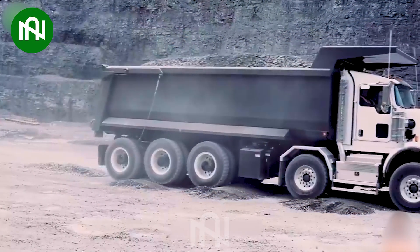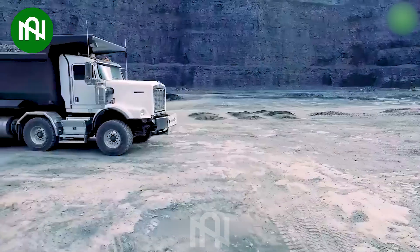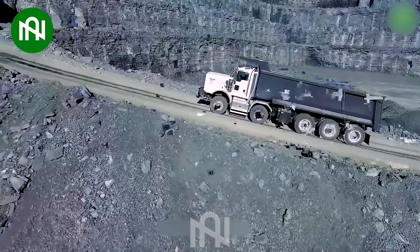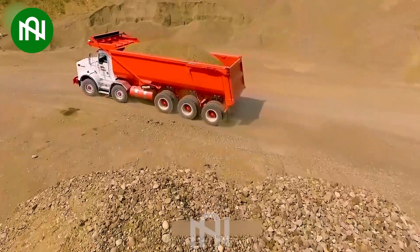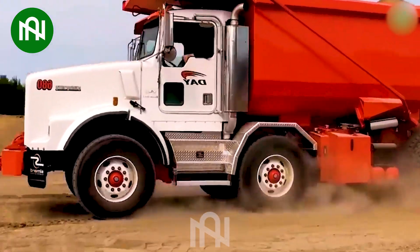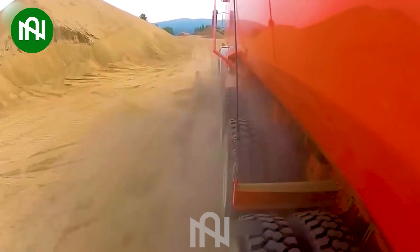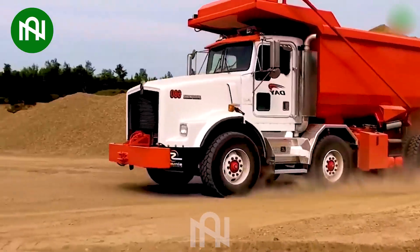The Dramis D55 Mining Truck is a robust and reliable vehicle with a typical operating weight ranging from 50 to 60 tons. Equipped with a powerful engine, it excels in managing heavy loads and challenging working conditions. This truck plays a vital role in optimizing efficiency and productivity during material transportation in the mining and construction sectors.